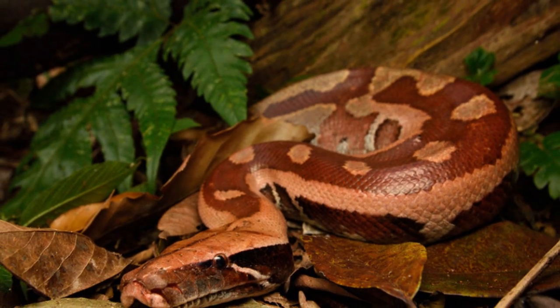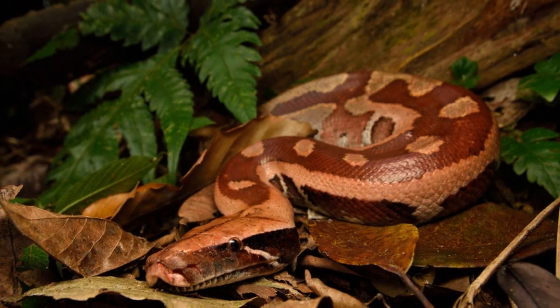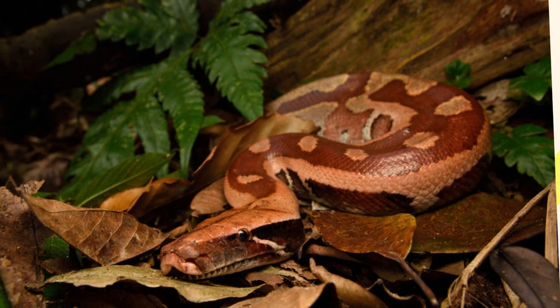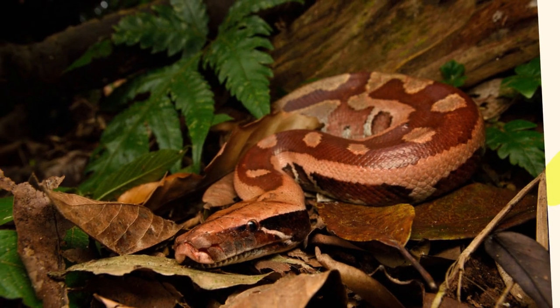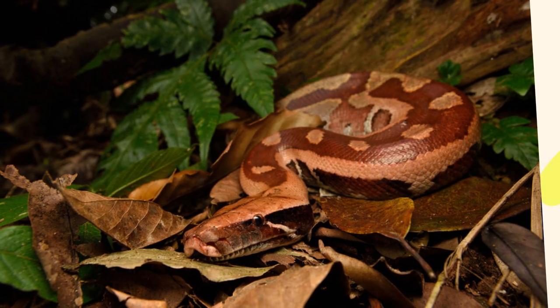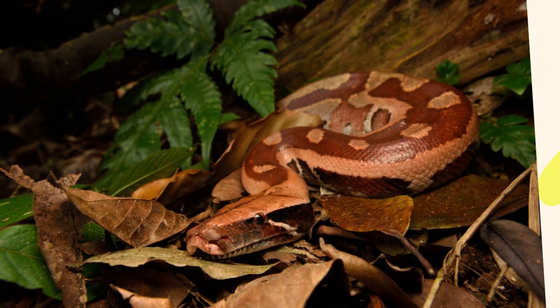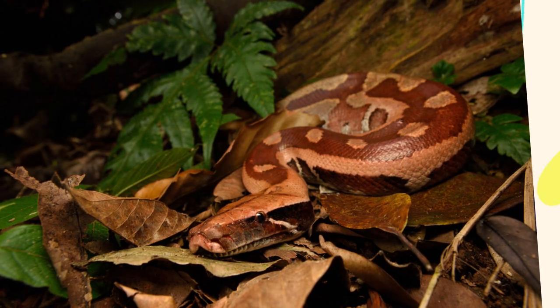Blood pythons are ground-dwelling snakes, and moist, muddy terrain helps them stay cool and camouflaged during the heat of the day. Interestingly, blood pythons have shown a degree of adaptability to human presence. In some parts of their range, they are found in plantations — especially oil palm and rubber — rural gardens, irrigated rice fields, and roadside vegetation and canals.